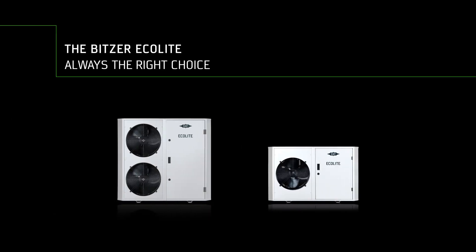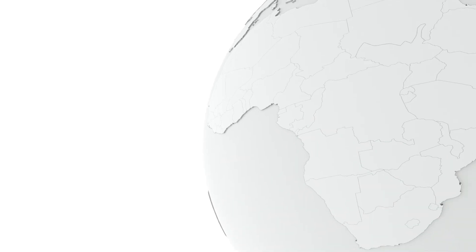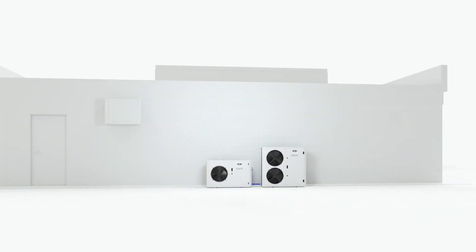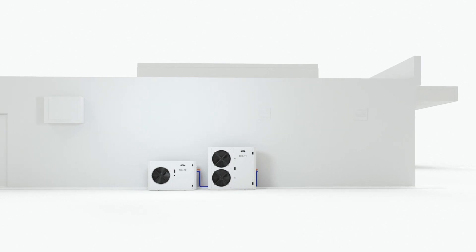The Bitsa Ecolight. For any requirement, for any application. Medium and low temperature applications, all covered by a single condensing unit series worldwide. The Bitsa Ecolight — the ideal solution for all your applications.